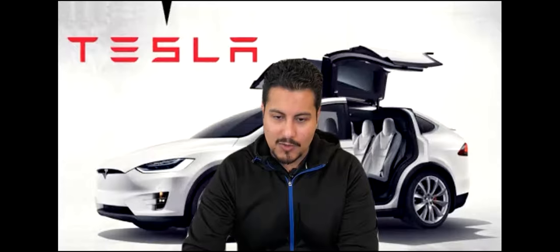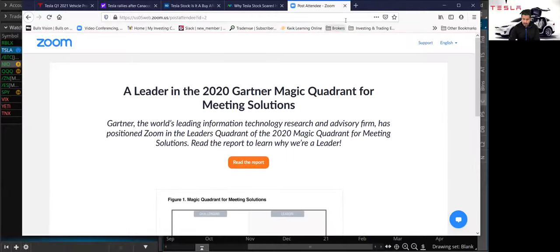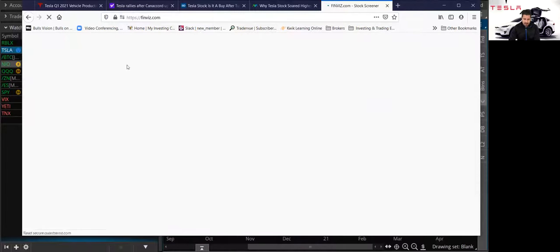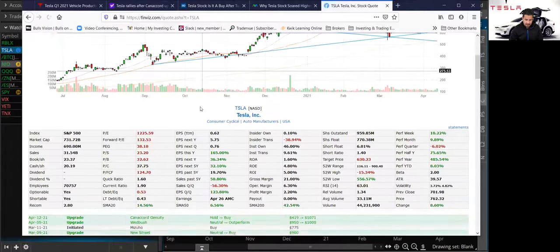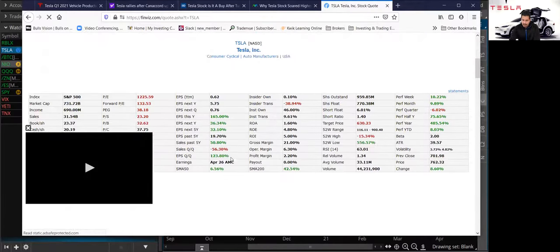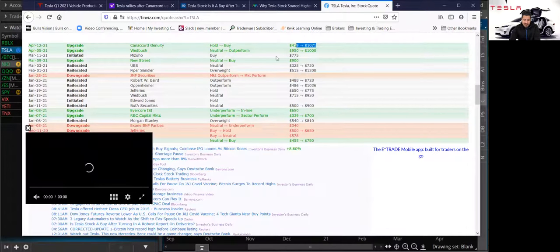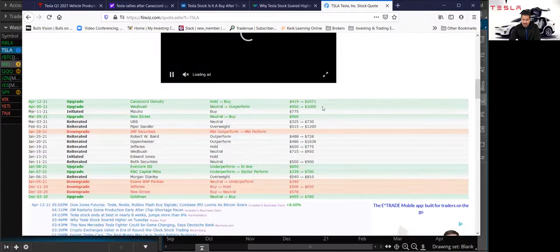Now I want to go over the Finviz chart of Tesla, and then I'm going to go over my technical analysis — what I think are good levels to buy and take profit. Let me open Finviz really quickly. So right now Tesla made a huge move, up over 8%. Canaccord upgraded from hold to buy with a $1,000 price target; Wedbush also has a $1,000 price target. A lot of analysts have a similar price target.